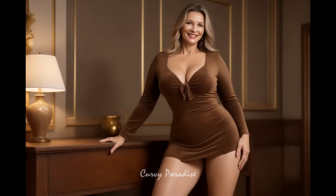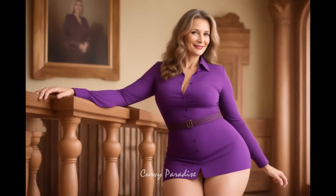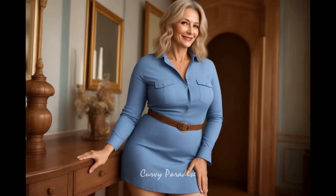This long-sleeve mini dress may not be the best choice for warmer days, as the sleeves can feel a bit heavy in high temperatures. However, once the weather cools down, it becomes a great addition to any wardrobe. Pairing it with ankle boots or knee-highs completes the look, giving a cozy, stylish vibe that's both practical and fashionable for the season.